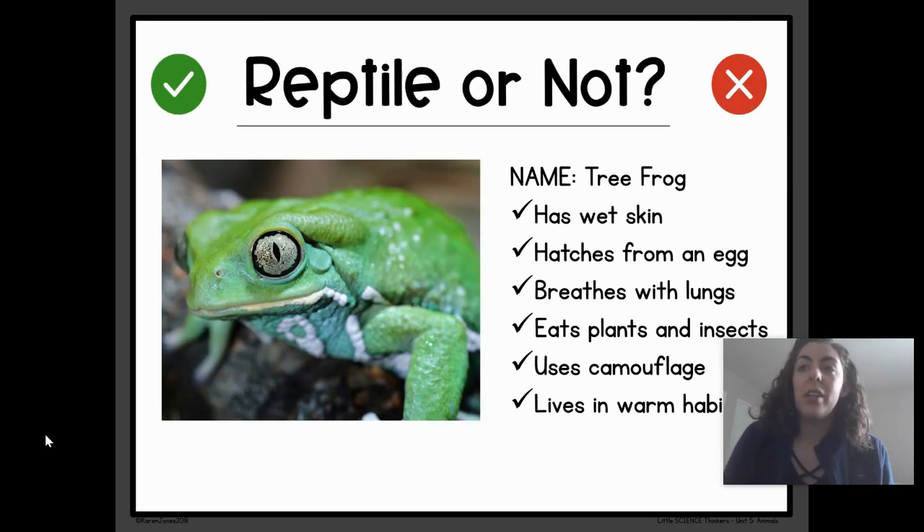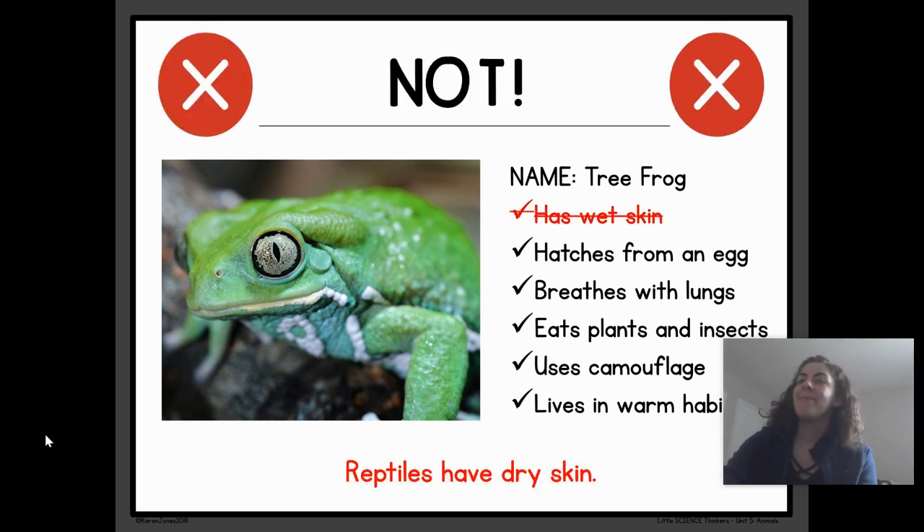This next animal is called a tree frog. The tree frog has wet skin. It hatches from an egg. It breathes with lungs. It eats plants and insects. It uses camouflage. And it lives in a warm habitat. Reptile or Not a Reptile? Not a Reptile. The first thing I told you about the tree frog is that it has wet skin. Reptiles have dry skin. So this tree frog is not a reptile — it's actually an amphibian, which we will learn about later.